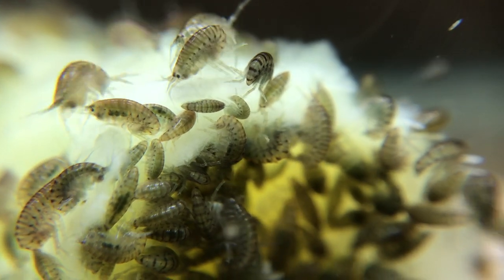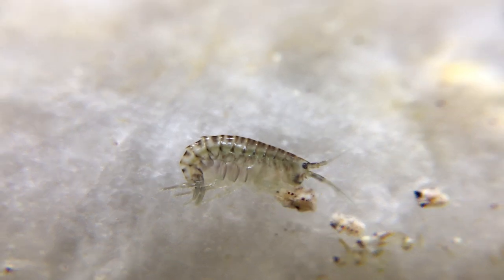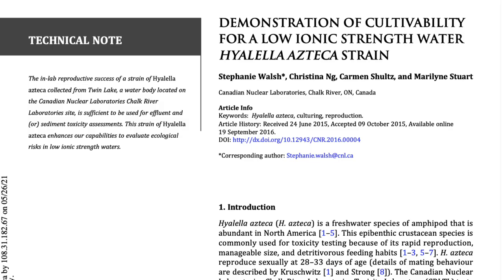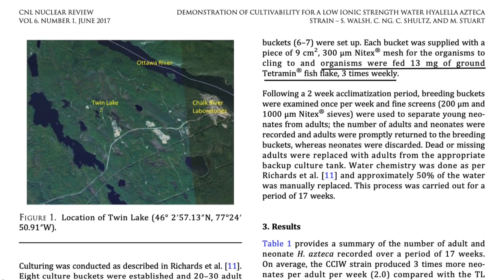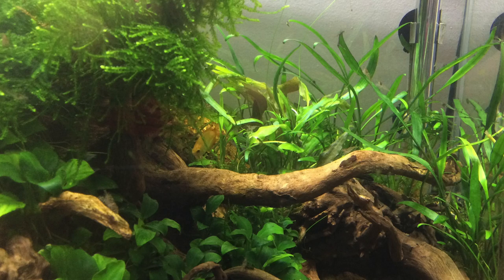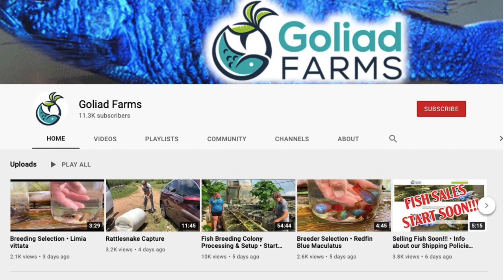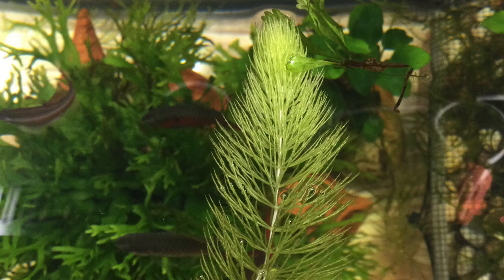They are not fussy eaters. I feed mine a little Aquamax 100 or my homemade fish food. They'll also eat canned green beans and they really love bananas. Canadian researchers culturing a local Hyalella azteca species for environmental studies fed their colony ground TetraMin fish flake three times a week. It's not a good idea to keep scuds in a planted tank because they'll eat the plants.